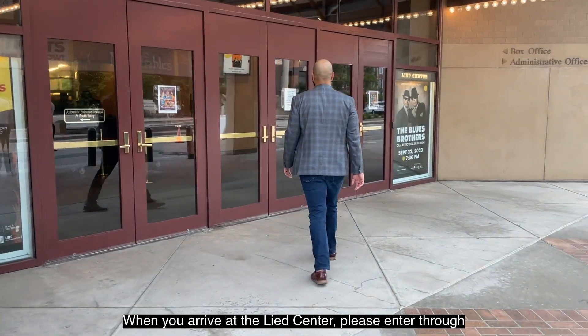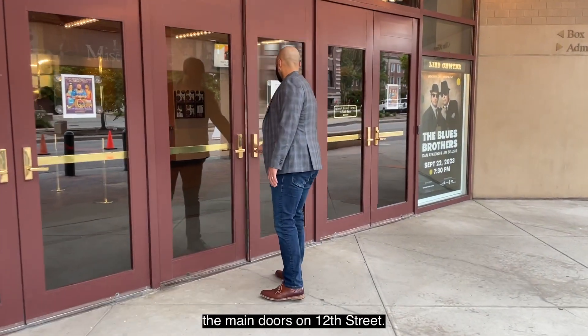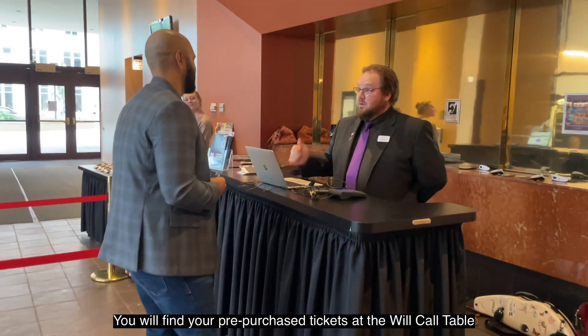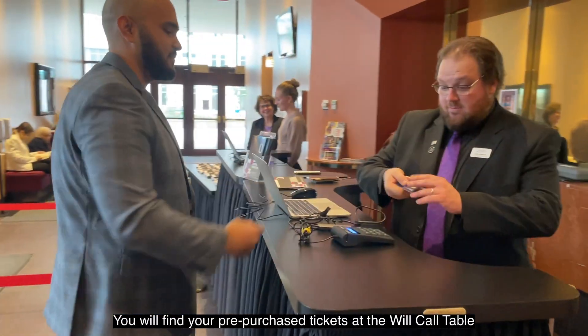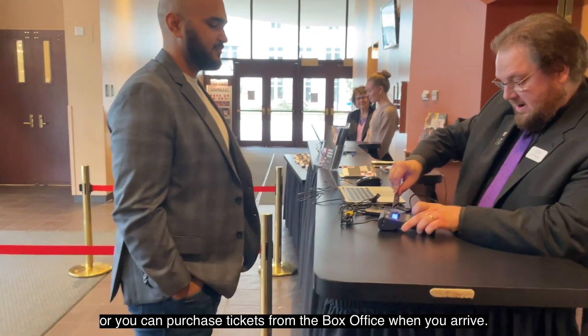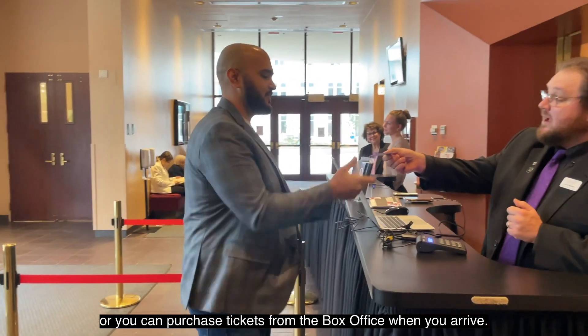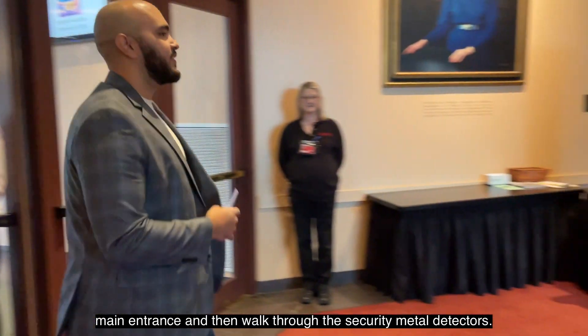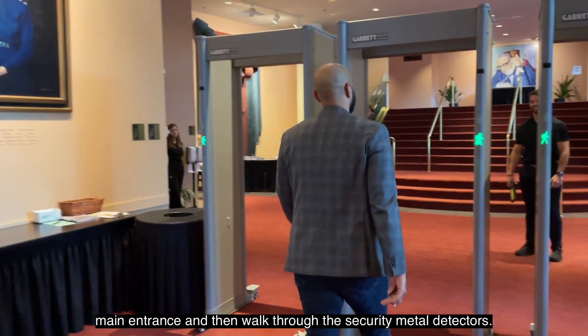When you arrive at the Leeds Center, please enter through the main doors on 12th Street. You will find your pre-purchased tickets at the will call table, or you can purchase tickets from the box office when you arrive. Have your mobile ticket or physical ticket scanned at the main entrance and then walk through the security metal detectors.